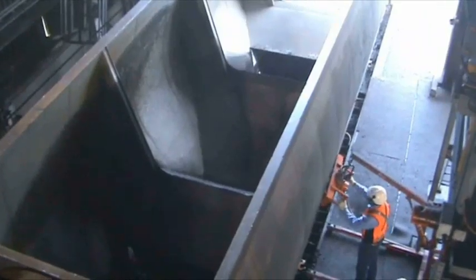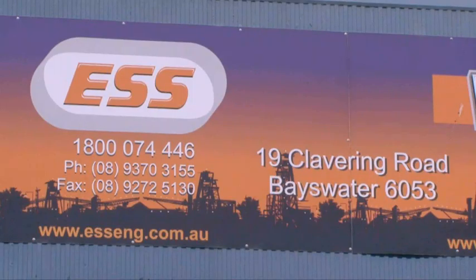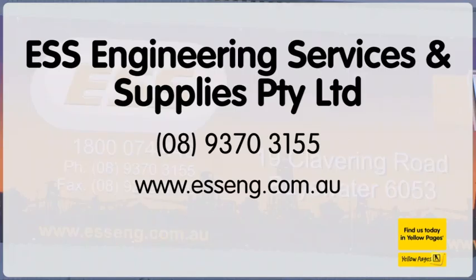Be part of the solution with ESS, Engineering Services and Supplies. Visit esseng.com.au.